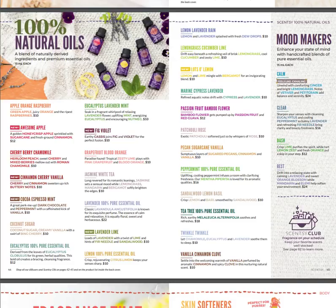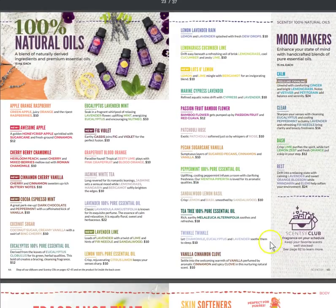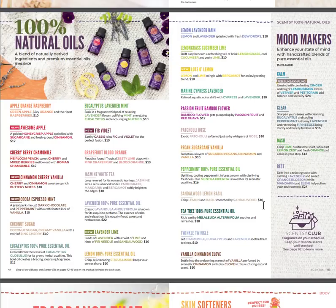Here are our oils — we have some new ones: awesome apple cinnamon, cherry vanilla, cocoa espresso mint, fig violet, and lavender lime. We also have Calm, Clear, Dash, and Rest as the mood maker pure essential oils. Other pure oils include eucalyptus, lavender, and tea tree, along with lots of lemon, passion fruit, bamboo flower, sandalwood, and lemon basil.